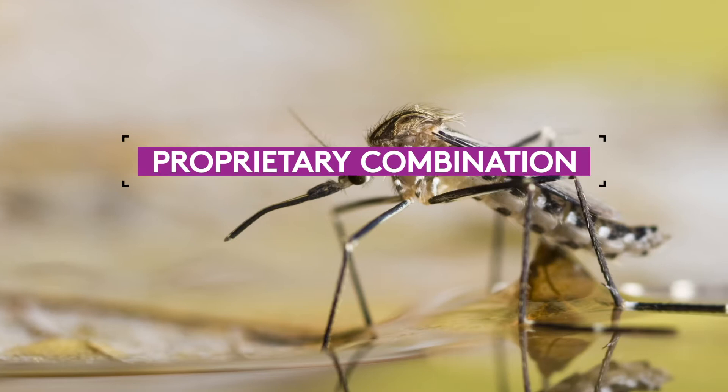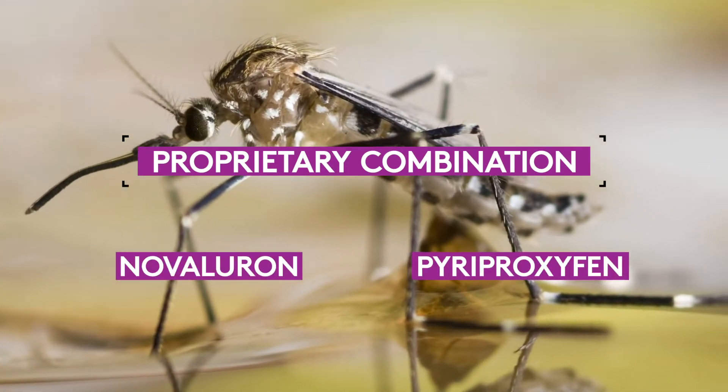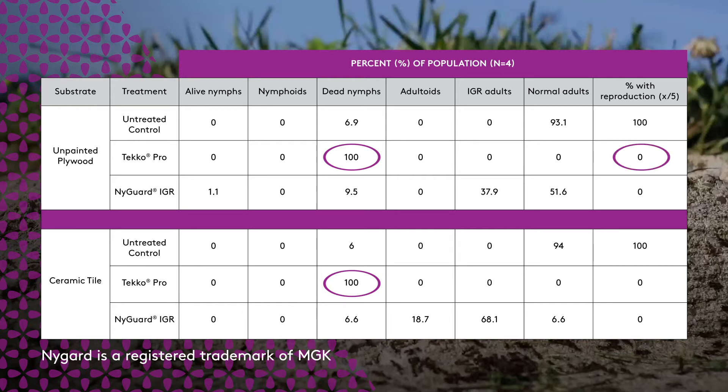The proprietary combination of these two active ingredients results in better, faster control of many insect pests. In this table, note that TecoPro demonstrated 100% nymphal mortality against tested cockroaches and 100% inhibition of reproduction against developing cockroaches. TecoPro affects the nymphal stages of cockroaches much more quickly and much earlier than Nyguard with Pyriproxyfen alone.